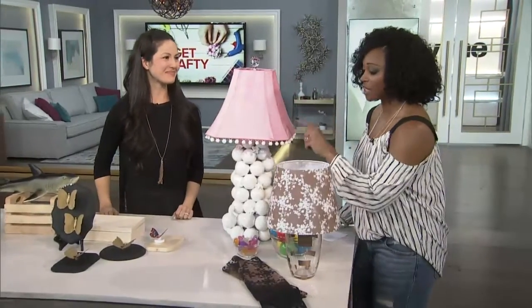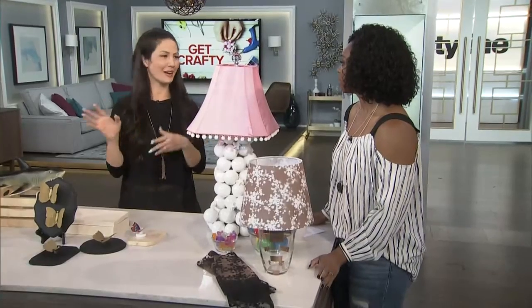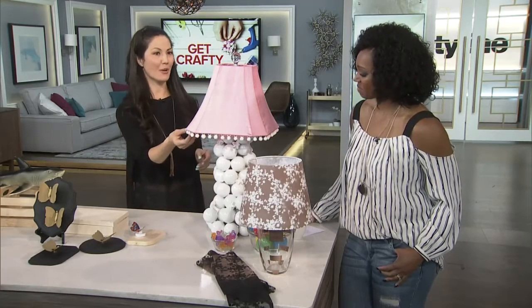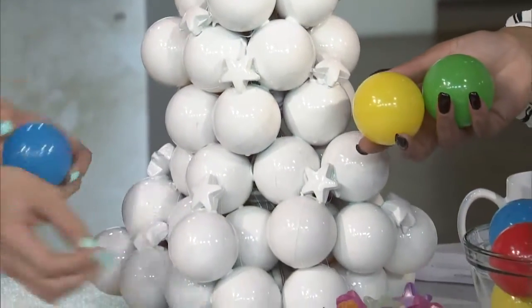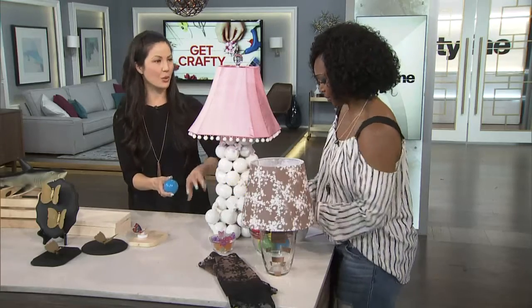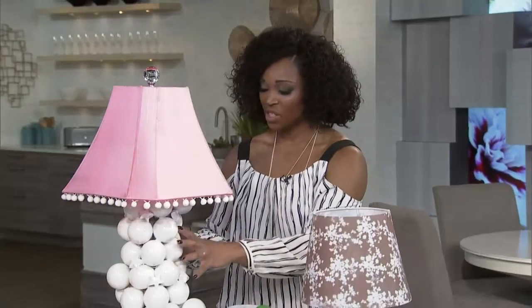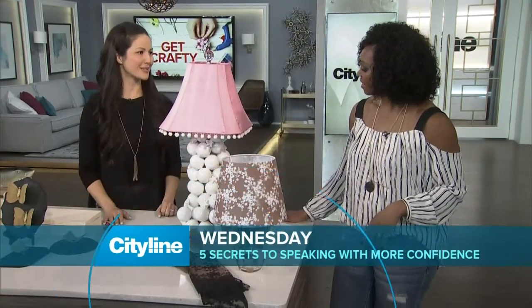I want to take a look at the before shot of this lamp, because you can see the huge transformation. This was a vintage lamp I found at a thrift store — it just needed some life, some refreshing. So there's a new pink top with a little pom-pom detail, and I took these play balls and just glued them all around the lamp. I also found little three-dimensional stars — these are actually little ice cube trays — glued everything on and then spray painted it all. You could use little toys, trinkets, or seashells. It plays out so well in a nursery or a kid's room.